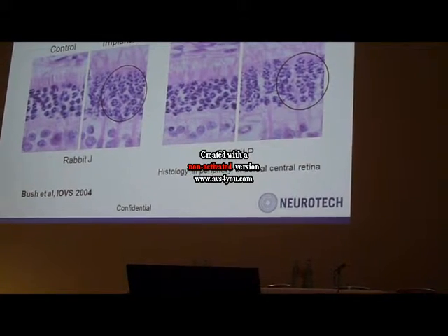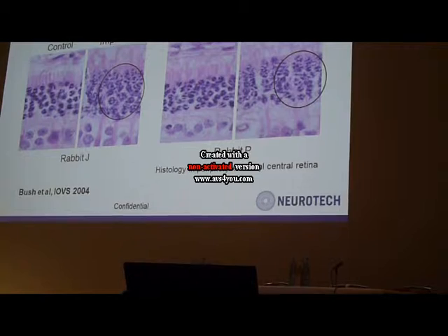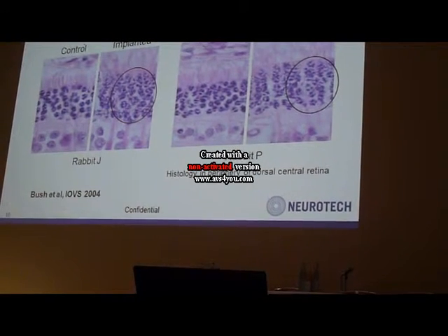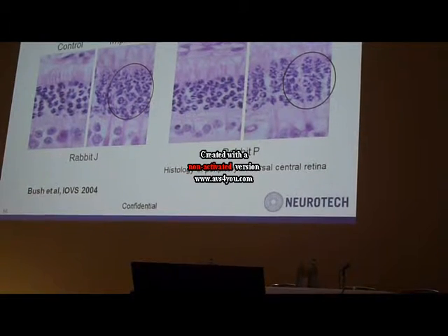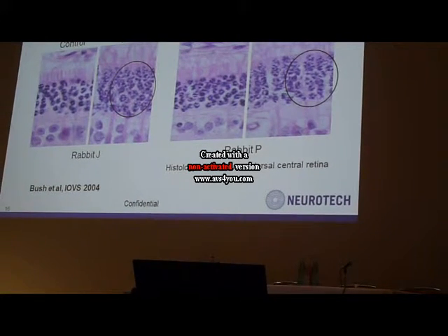And this is in a normal rabbit model showing CNTF was able to increase the thickness of the retina, and primarily that increase is in the nuclear layer of photoreceptors.